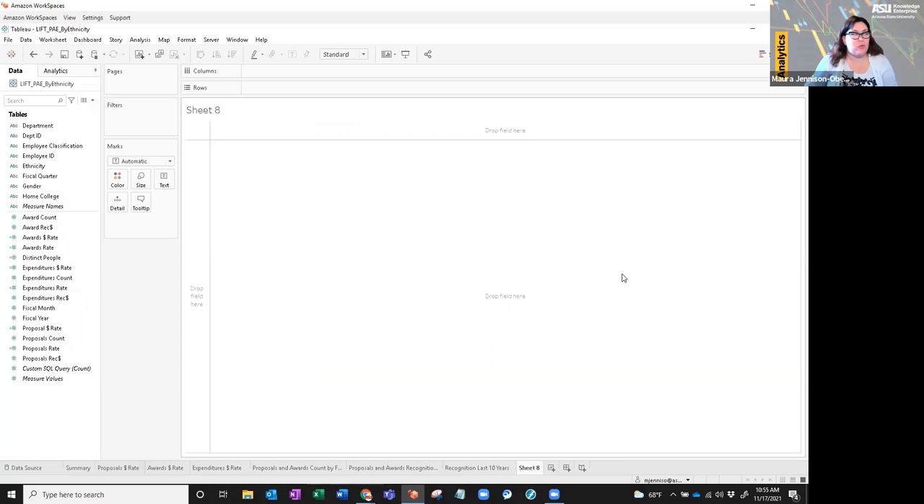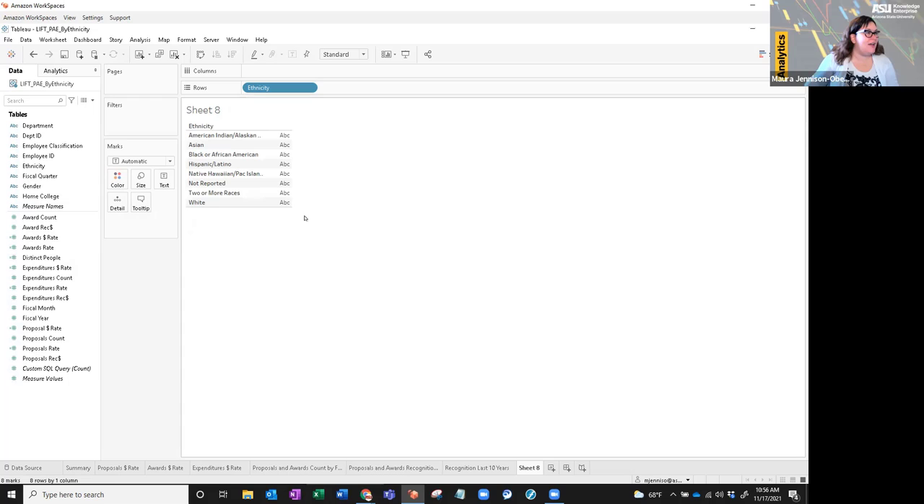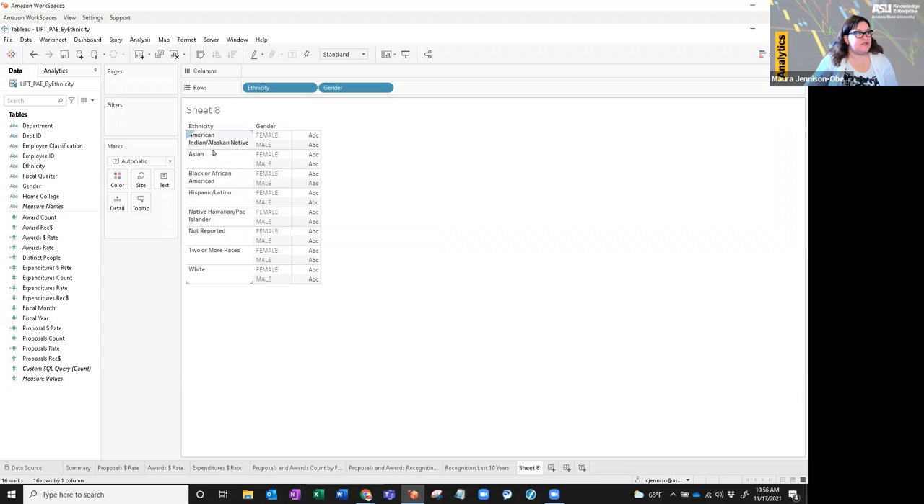Here I am in my Tableau workbook, already connected to my SQL query created for this dashboard. First I'm going to set up a table — I'll do it by ethnicity. I'm just going to drag my dimension into my row. Now I have my ethnicity groups in my rows, and I'll also drag gender as another dimension. You'll see each ethnicity is then broken down by the two genders. There is a third where, if someone chooses not to select female or male, it comes up as unknown.